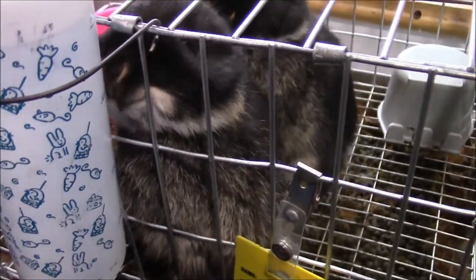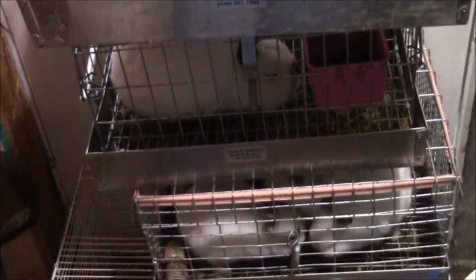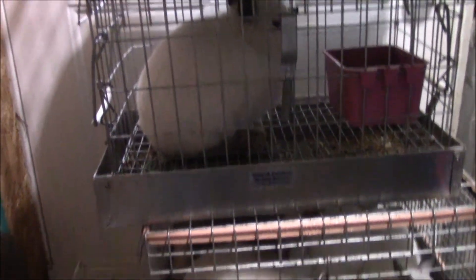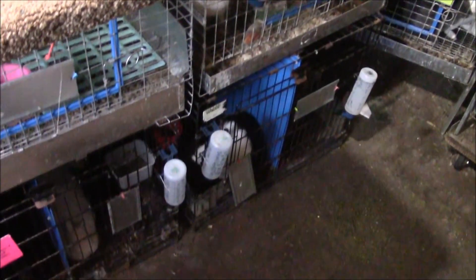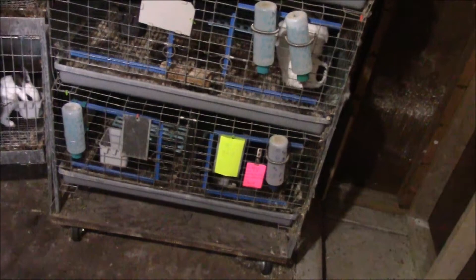Here are a couple more baby bunnies temporarily in a carrier because we ran out of cages. There's a Himalayan right there — that's Dusty — he's really nice. We're switching him into a cage today. In there we've got some black Nellandors, a bunch of Himalayans, a Vienna marked, and a couple of silver martins. I guess that's about it — I hope you liked this video, please like, comment, and subscribe, and I'll see you in the next video.